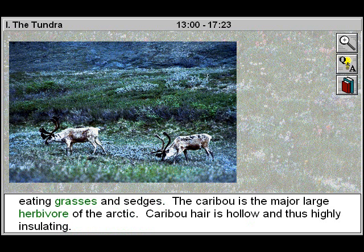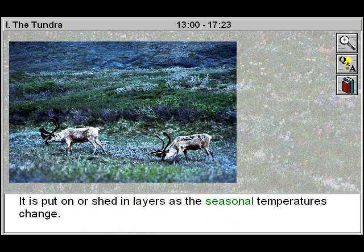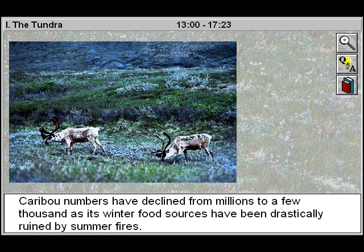Caribou hair is hollow and thus highly insulating. It is put on or shed in layers as the seasonal temperatures change. Caribou numbers have declined from millions to a few thousands as its winter food sources have been drastically ruined by summer fires.